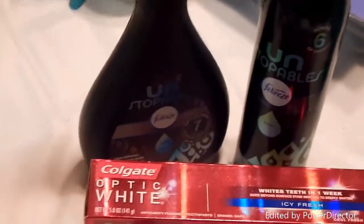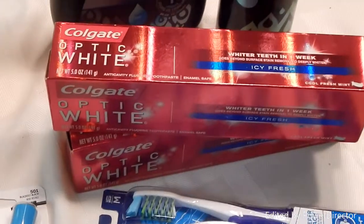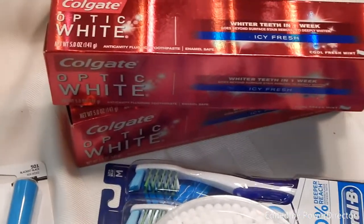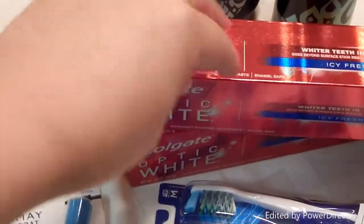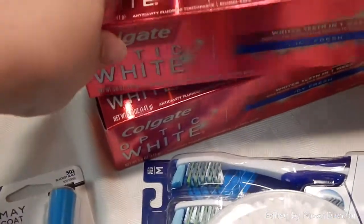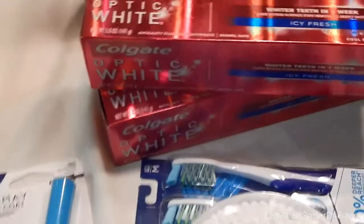The Colgate Optic White toothpaste was another deal — buy ten dollars and get a five dollar ECB back. I used two two-dollar off coupons. They're originally $5.49 each, so after coupons for both I paid $6.98 out of pocket, but factoring in the $5 ECB it's like paying less than a dollar each.